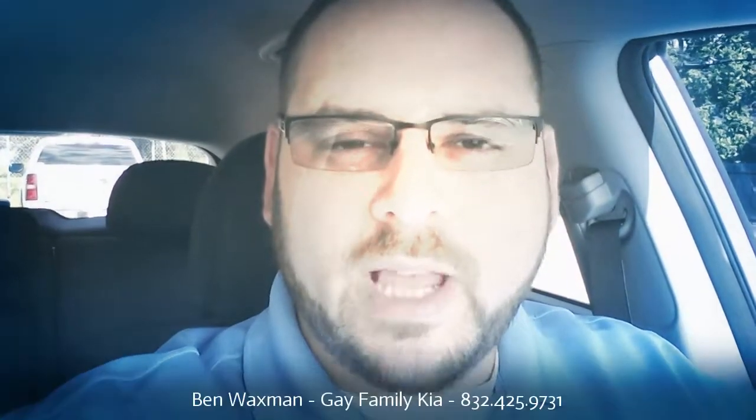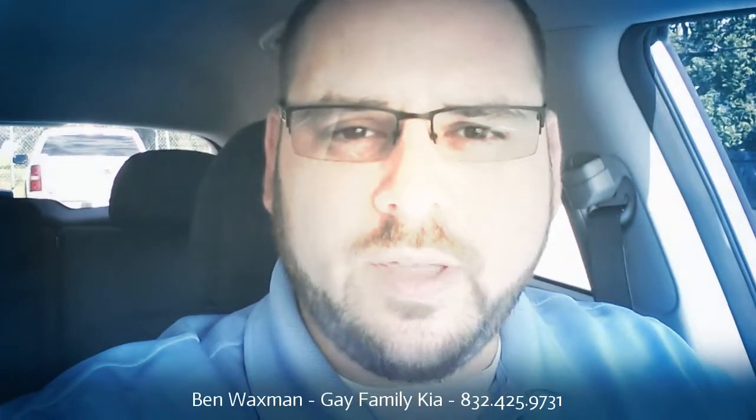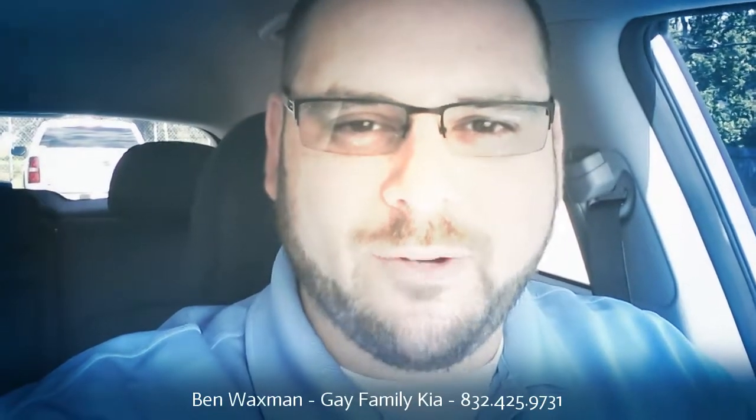Once again, this is Ben Waxman at Gay Family Kia, and this is the 2013 Kia Sportage. Thank you so much and have a great day.